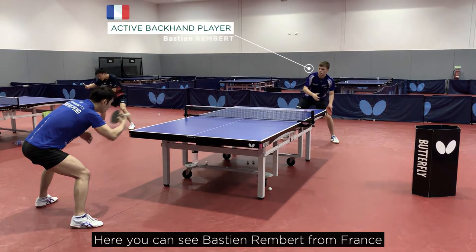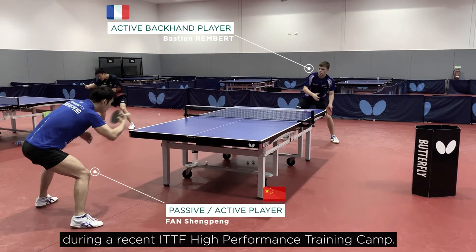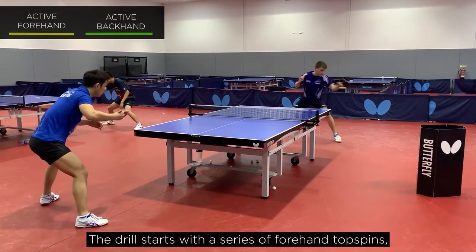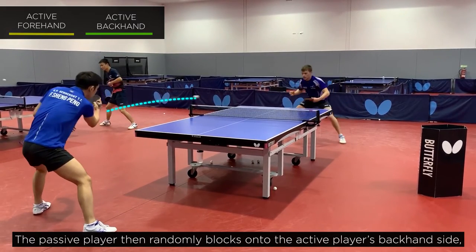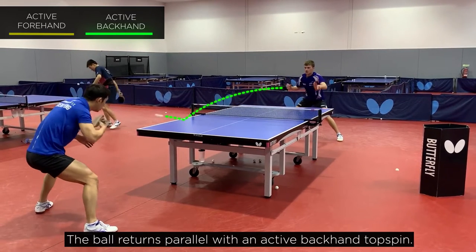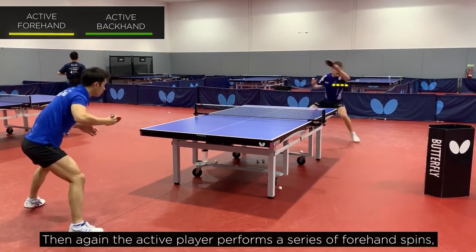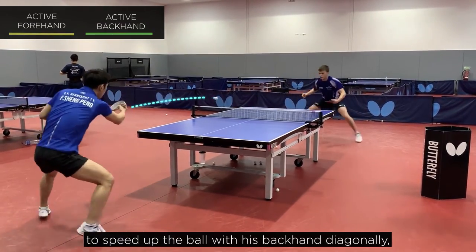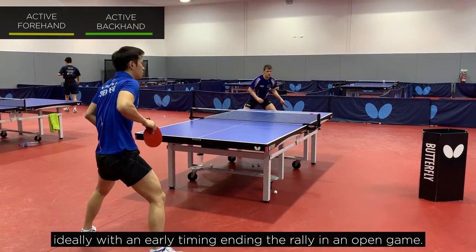Here you can see Bastian Rumbert from France and Fancheng Peng from China during a recent ITTF high-performance training camp. The drill starts with a series of forehand topspins played diagonally by the active player to stabilize the stroke. The passive player then randomly blocks onto the active player's backhand side, and the ball returns parallel with an active backhand topspin. Then again the active player performs a series of forehand spins, while the partner can play a parallel block, which is the sign for the active player to speed up the ball with his backhand diagonally, ideally within early timing, ending the rally in an open game.